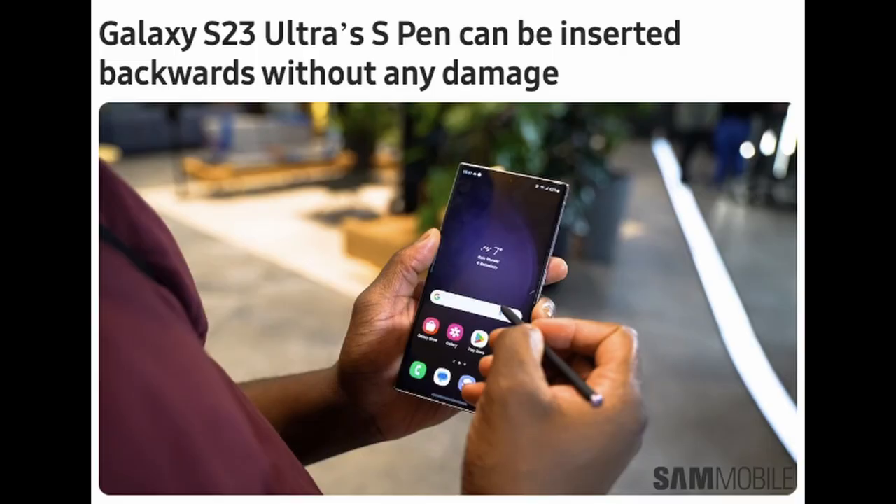If you get a Galaxy S23 Ultra and try to put the S Pen in backwards, you actually can — and it will not damage your phone. Sam Mobile confirmed that the S Pen can be inserted backwards without any damage. This is unlike older Note phones where inserting the pen backwards could get it stuck and require a service repair. So if you mistakenly put it in backwards on the S23 Ultra, you're still good.